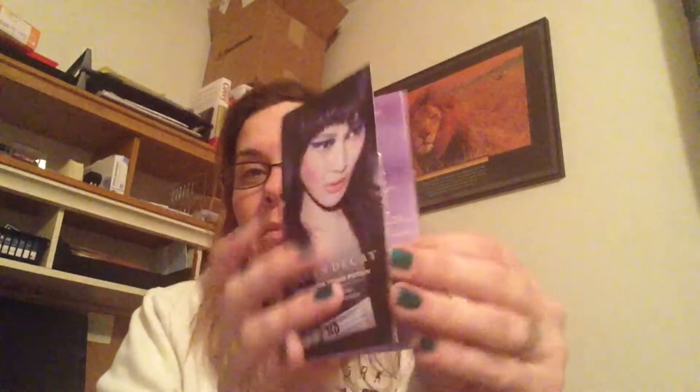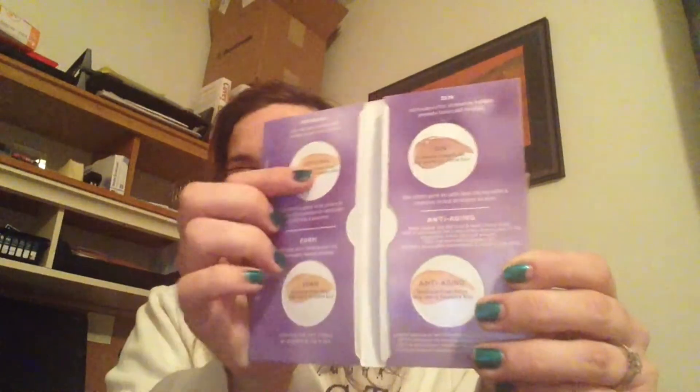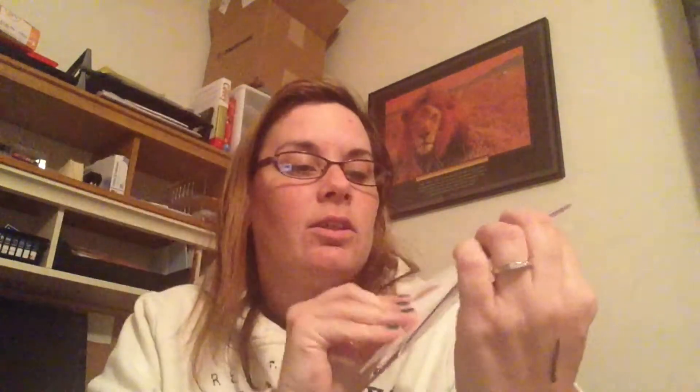So who cares about that stuff, right? That's not why you're watching this video — you're watching it because of this. Let's go ahead and open this. I got the palette, and then inside here we have Urban Decay eyeshadow primer potion in four different shades: Eden, Original, Sin, and Anti-Aging. They're just these little pod things. A pod is supposed to last quite a few tries. Here is the palette — metal case. Go ahead and pop it open, and here it is.